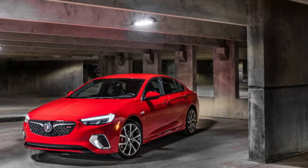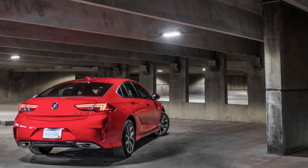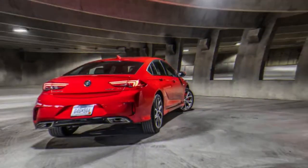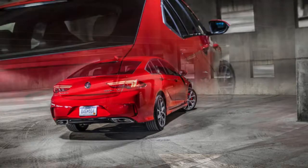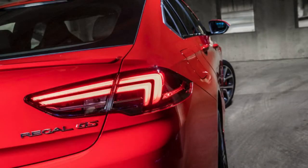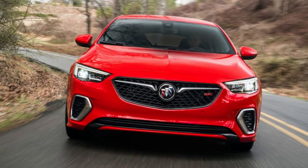Buick had high hopes for challenging the luxury sector, and while the past Regal GS received good reviews as a genuine sports car, it never truly caught on in the marketplace. Buick went for broke by rethinking the brand, but it wasn't quite effective enough to be mentioned in the same breath as BMW, Mercedes-Benz and Lexus.